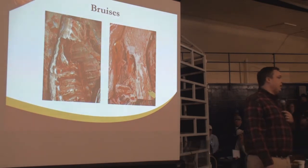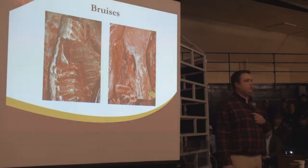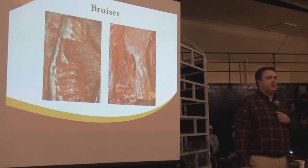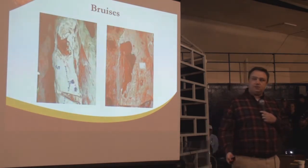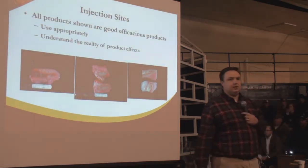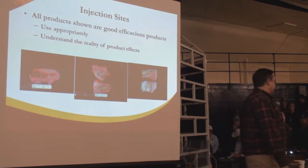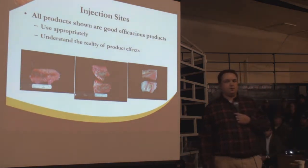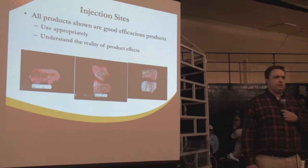Things like bruises definitely affect the bottom line. Bruising massively decreases the value of that carcass, and it's something we can affect pre-mortem. It's probably one of the easiest ways we can affect carcass price. In addition to bruises, injection sites and injection site lesions and scarring are also important. Knowing the proper way to administer injections really gets back to fundamentals and standard operating procedures in the operation.